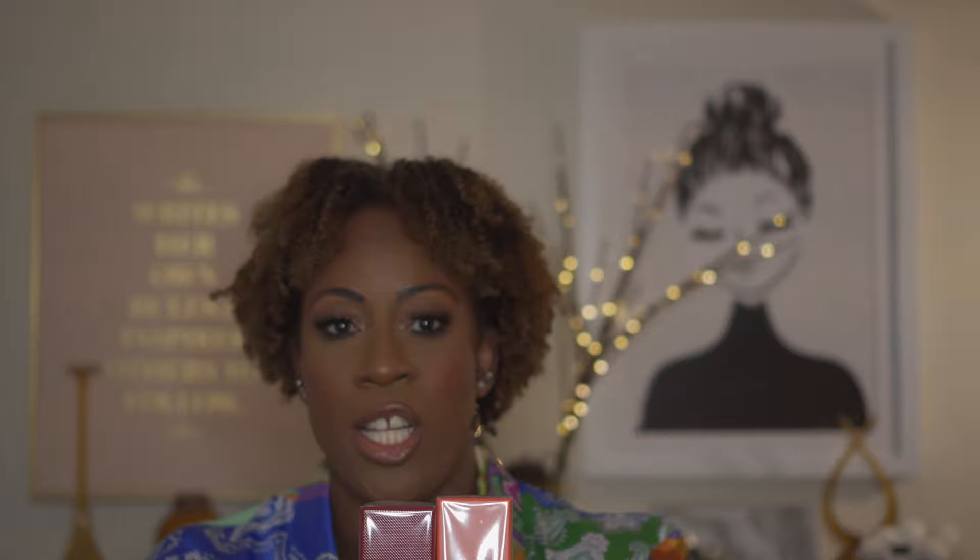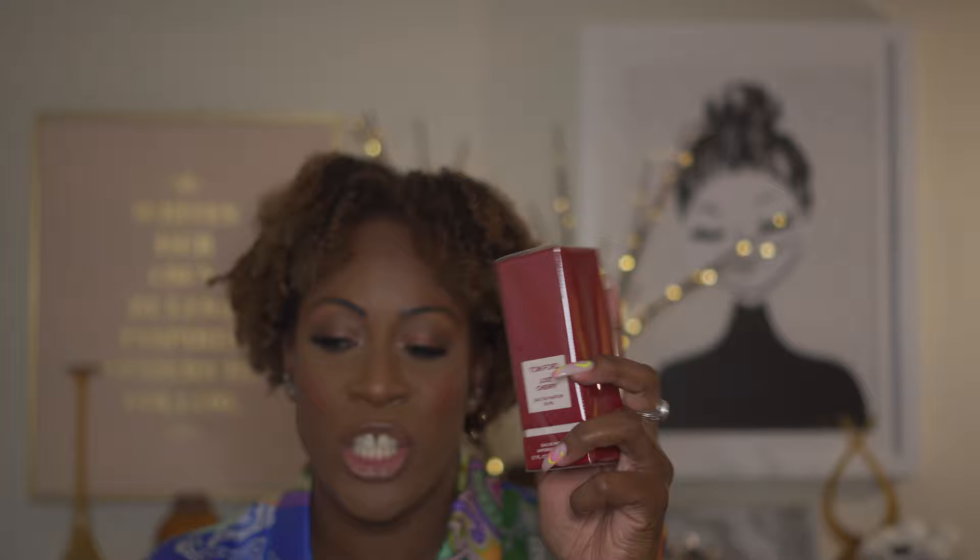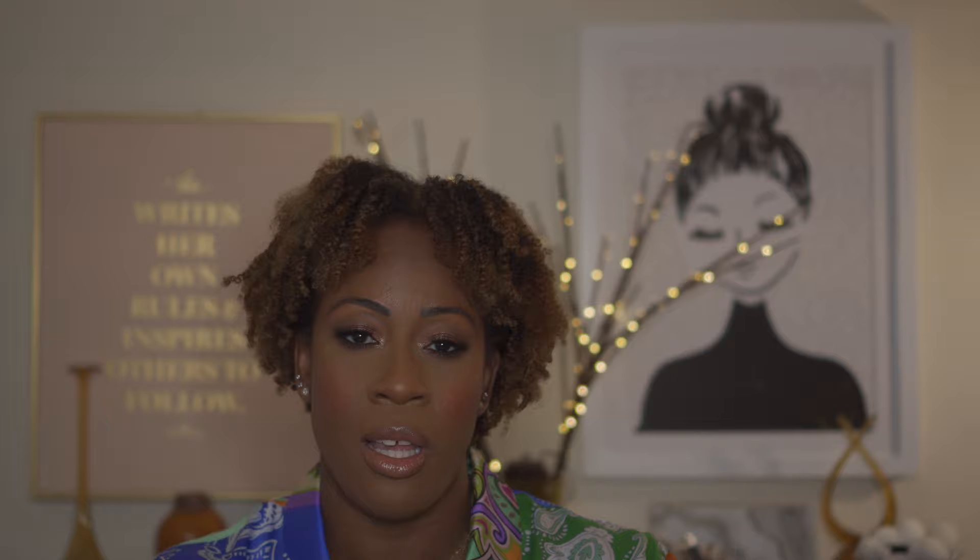I also added Tom Ford Lost Cherry and Bitter Peach. Bitter Peach — oh my god — I was skeptical at first watching someone talk about it, but I went into Nordstrom, sprayed it on my body, and literally the whole day everybody kept asking what I was wearing. So I went back and immediately picked it up — it smells that good. You just have to put it on your skin, not smell it on paper. And if you haven't smelled Lost Cherry, you're missing out because that one smells amazing too.